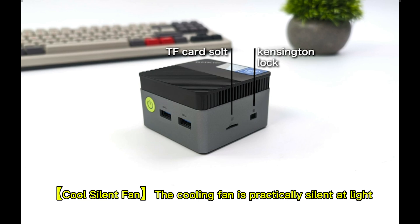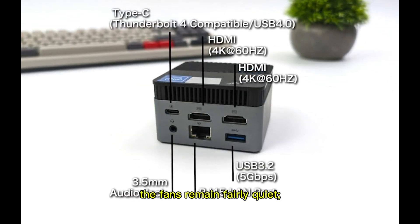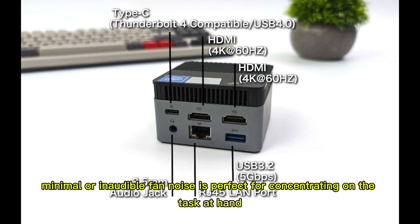Cool silent fan: the cooling fan is practically silent at light load, and even under load the fans remain fairly quiet. Minimal or inaudible fan noise is perfect for concentrating on the task at hand.